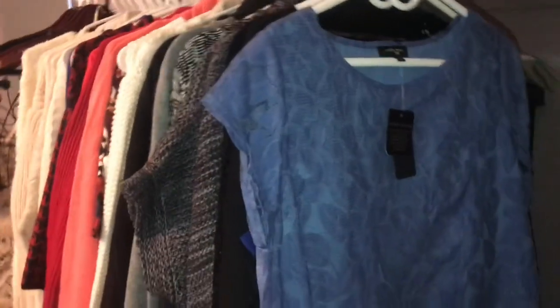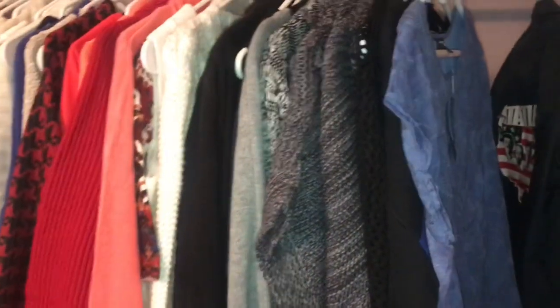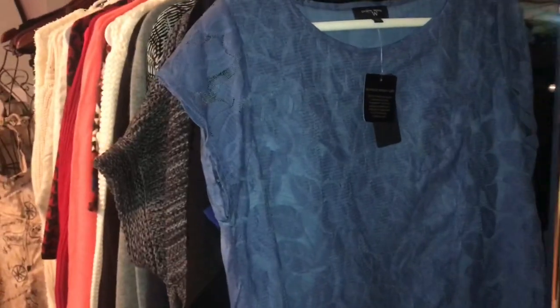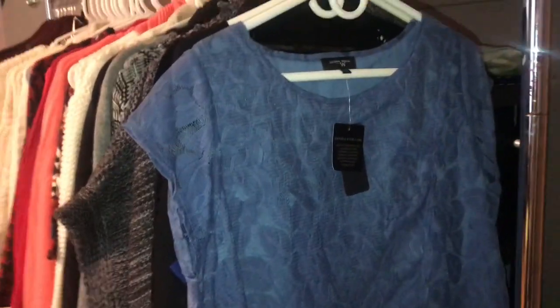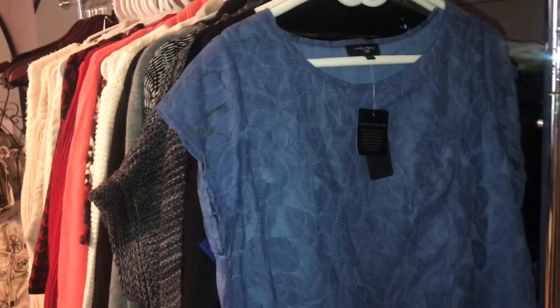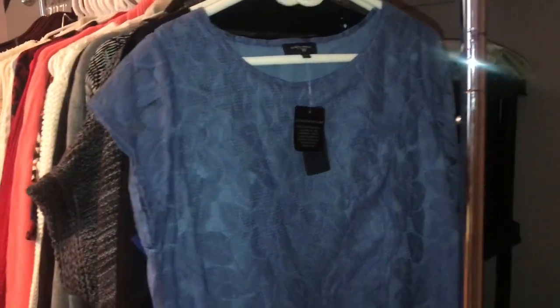Before I forget again, I need to haul these sweaters for you guys. This was a liquidation lot of sweaters I got in a while back. They have not been listed. Probably by the time you see this video they still won't be listed, and some will go to the consignment store. I'm doing the best I can here to get caught up.